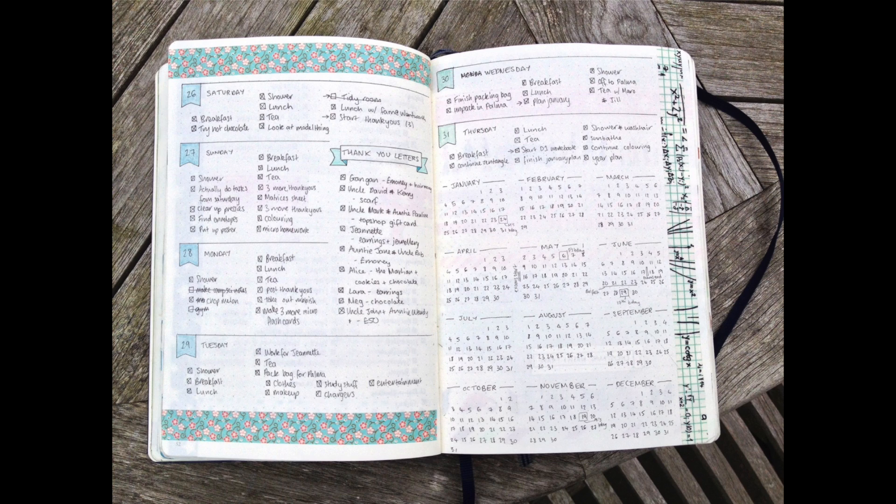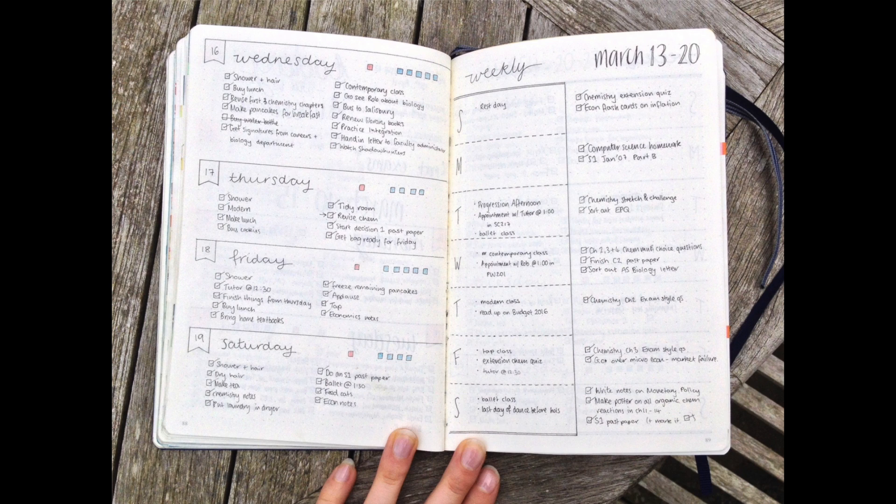This next bullet journal is from Lizzie at Pen and a Notebook on Tumblr. Her layouts are super well-lit and absolutely gorgeous. Her first layout was her original design — very simple, with a key consisting of just task boxes, and banners to separate each day. She also did a yearly overview of all important events throughout the year. Her next layout is a bit more minimalistic and started tracking things on the sides like vitamins, which is a really good way to track habits.